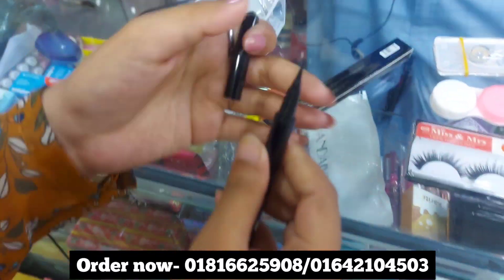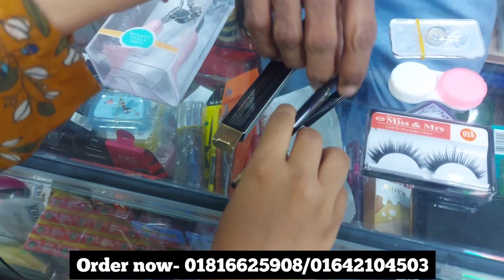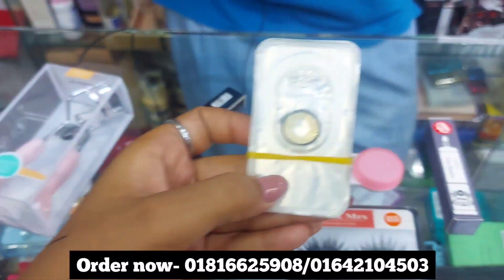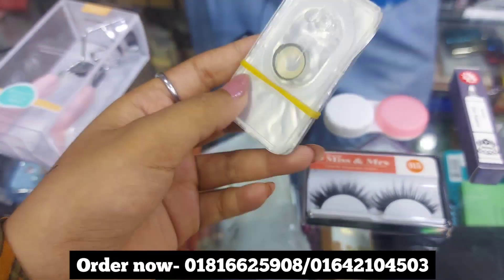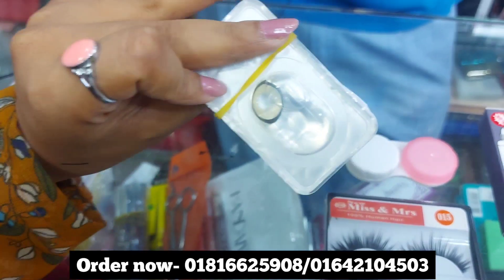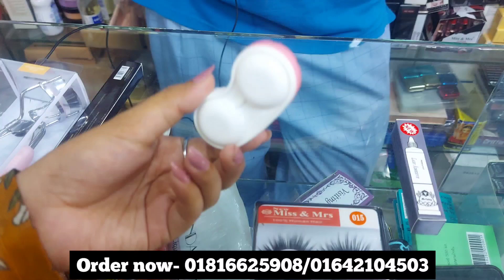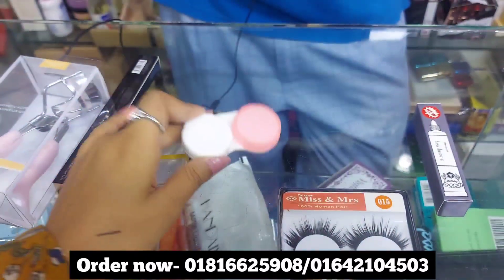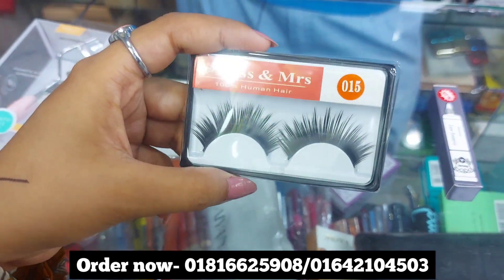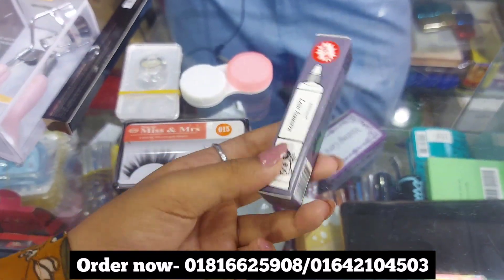It is waterproof and powder proof. I will also show you the contact lens and the color of the eye makeup. The eye makeup includes a red lace — the most important thing we need. This is a blue eyelash which we need to fix.